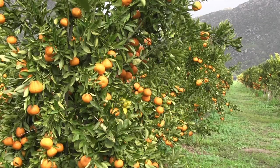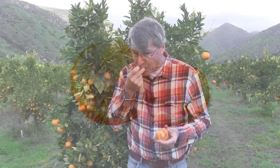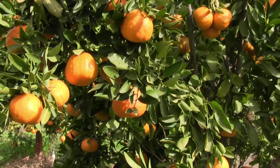Golden nugget tangerines are also fun to peel — they peel really easy. They're so good, juicy all over my hands. It's really good fruit, and it's good for you.